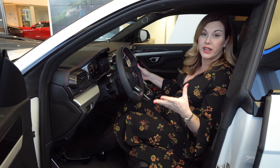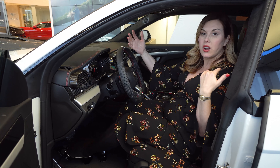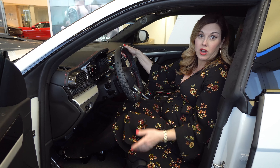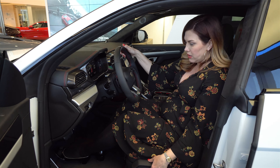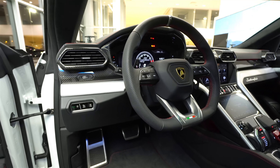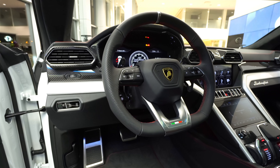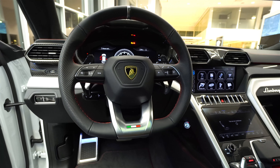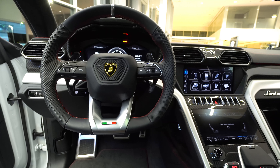There are a lot of conveniences here — child locks, all your windows, pretty self-explanatory. Beautiful red stitching throughout, and you'll see not only leather but Alcantara. It's very nice. Again if you look down by the foot pedals — more Lamborghini DNA. And there's your hood release here.